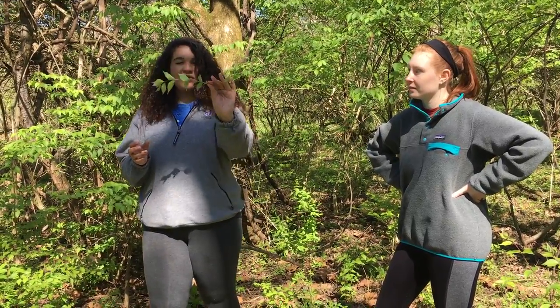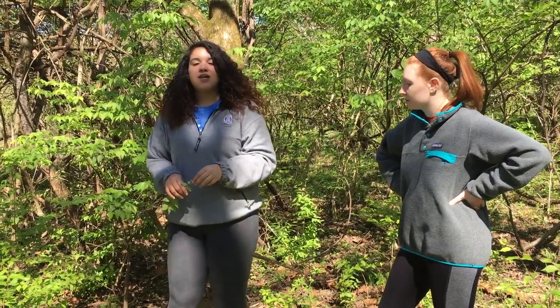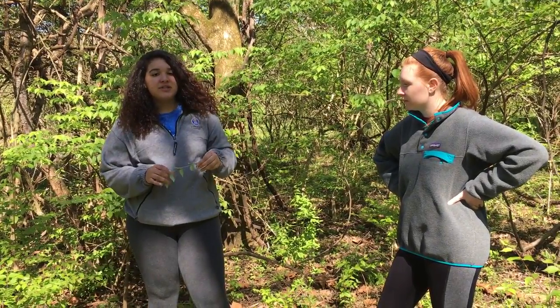This is what it looks like — it's also down and around us and a little bit right here. It is the number one invasive species here in Kentucky.